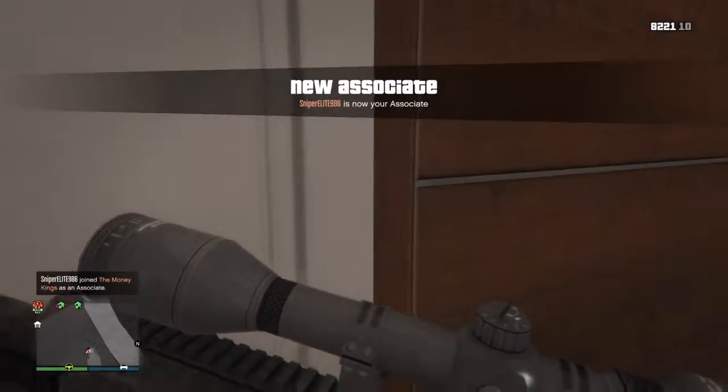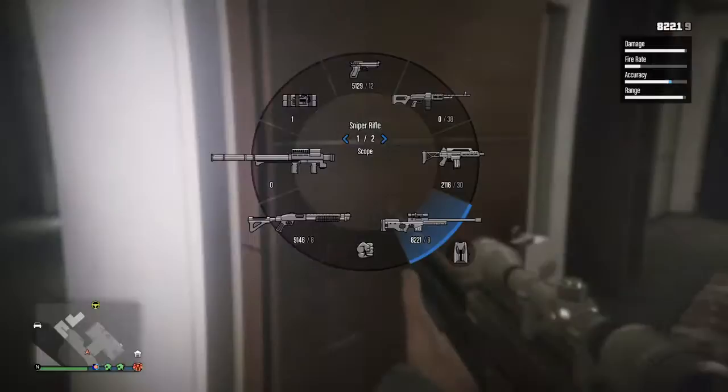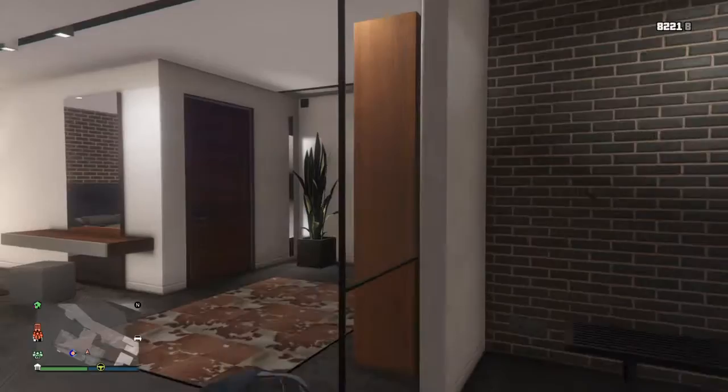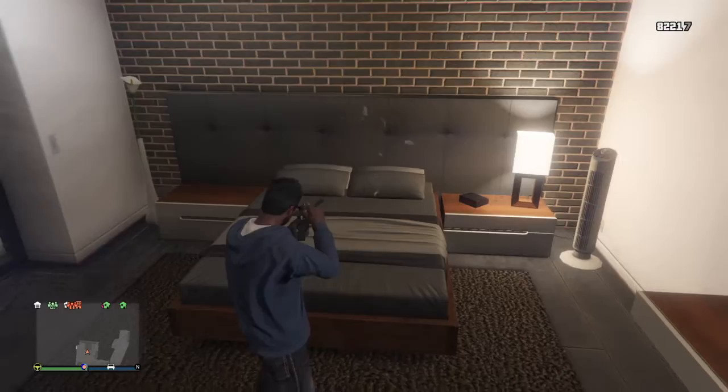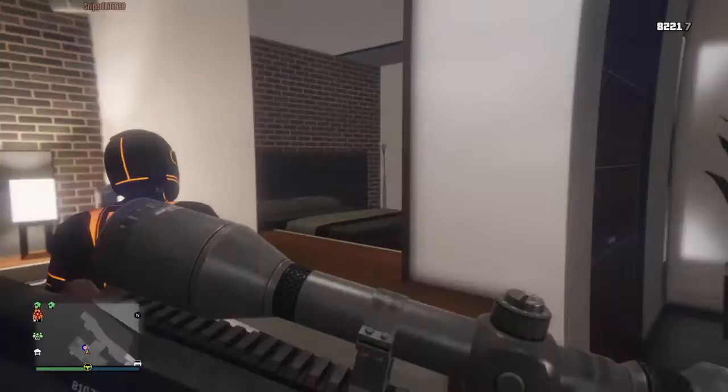Today we will be exploring Franklin's house with Sniper. I'm with Sniper Lee. Hit that red subscribe button — it's the only red button there. And remember, smash that like button.